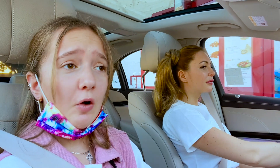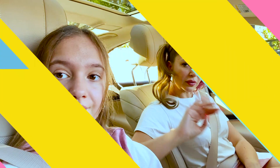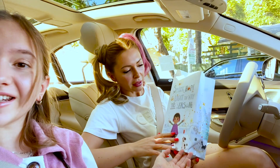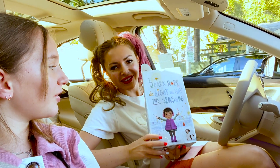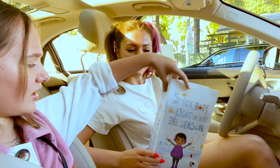We just got our Chick-fil-A and we got our whole kids menu. Look at it, it's so cute! It says 'Spark hope, light the way this season' — so cute. There are some things on the side but I can't really see what they are.